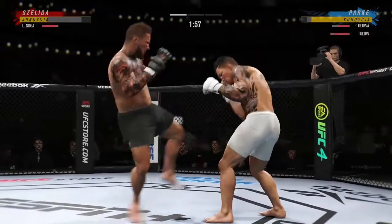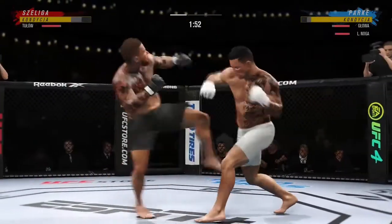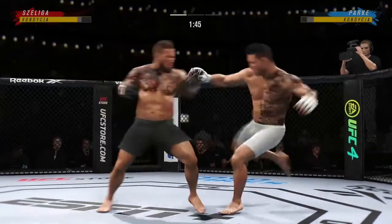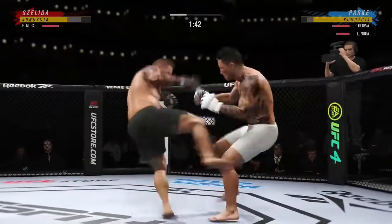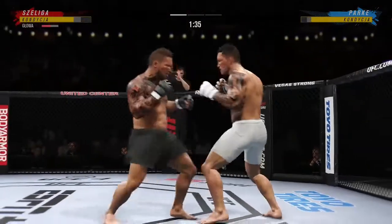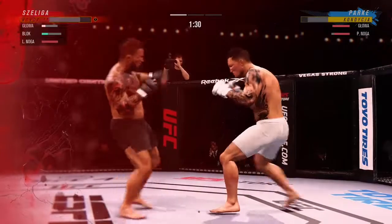The leg kicks have been a big storyline in this one, and there's another one. He continues to slow his opponent down. Nice poker face on the other side — I'm not sure how many more he needs to take; he won't be able to take many more. Think about Eddy Barbosa, how he lands those beautiful leg kicks — no wind-up, he's so fast.